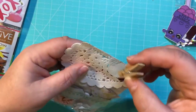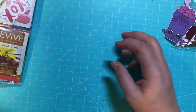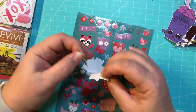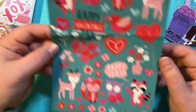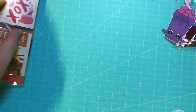And then she's gifted me these really, really pretty Valentine stickers. I love the little woodland animals.